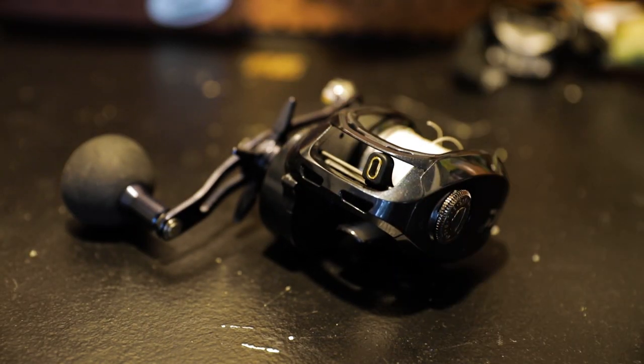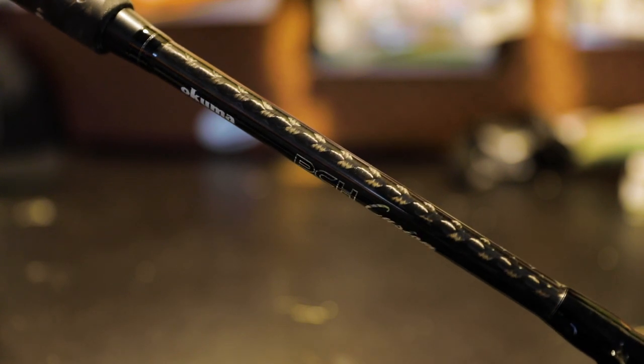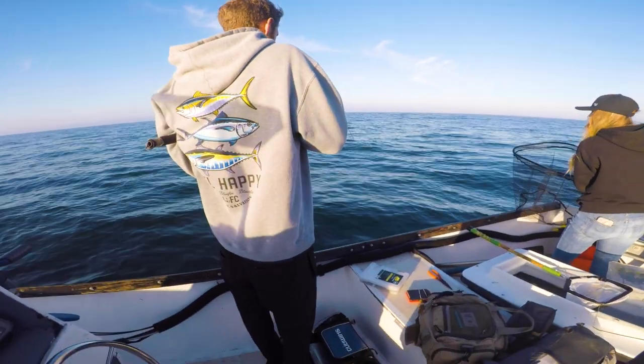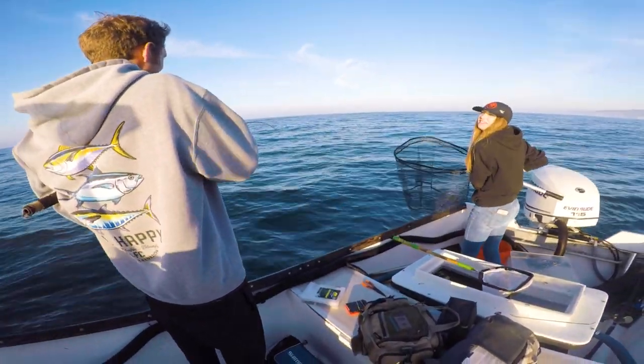I'll be starting on the Daiwa Lexa 400, paired with an Okuma PCH Custom 8 foot, 30-60 pound rod. It didn't take long to start getting bit. Cody beat the skunk for us early reeling in this dope looking fish — I've never seen one in real life before actually.